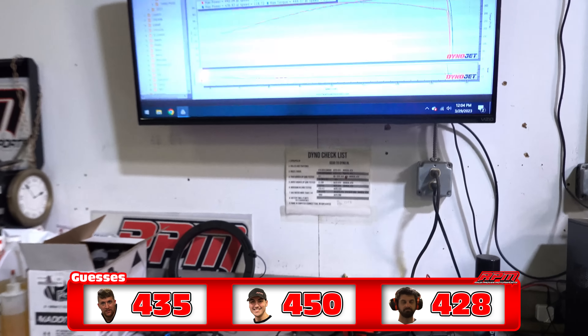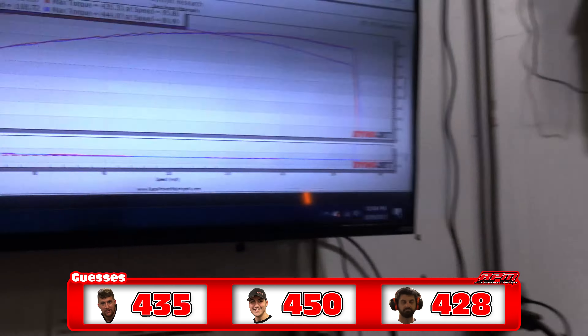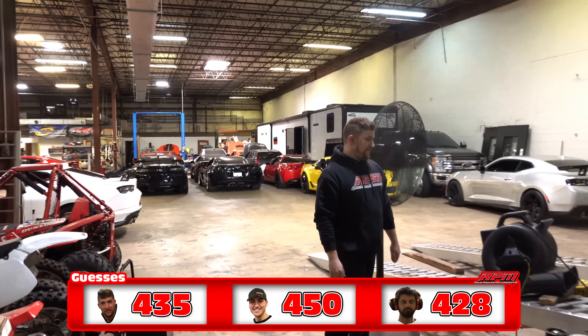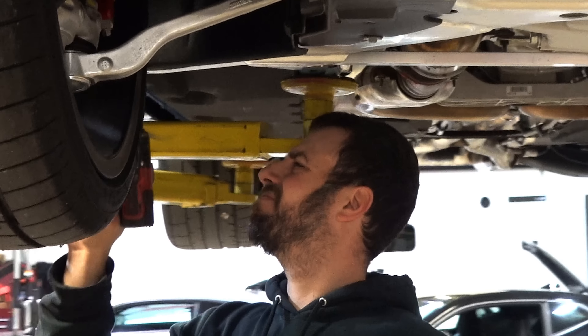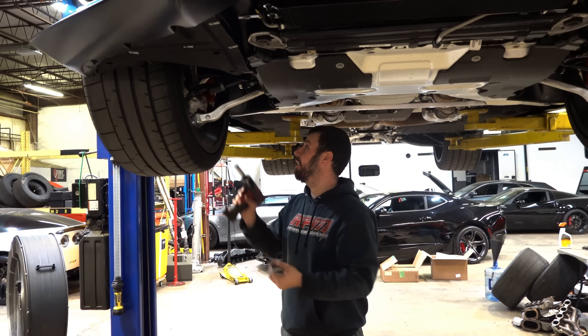There we go. Well Kyle, you redeemed yourself after the last one. Every once in a while you'll get it.